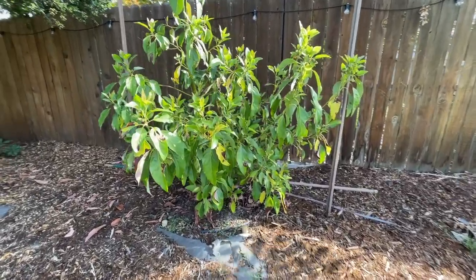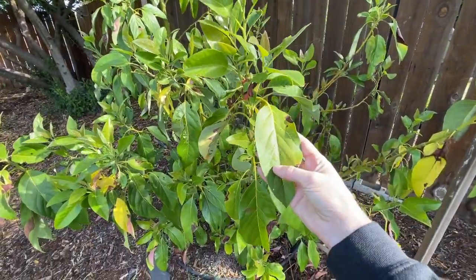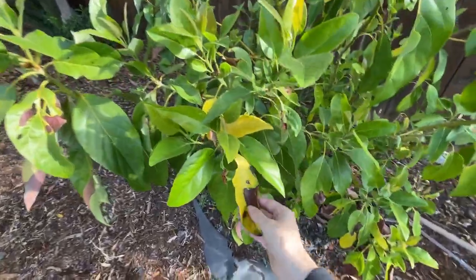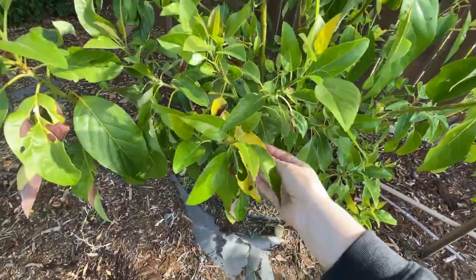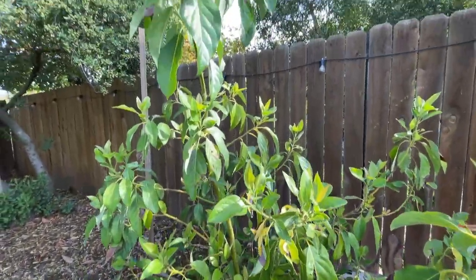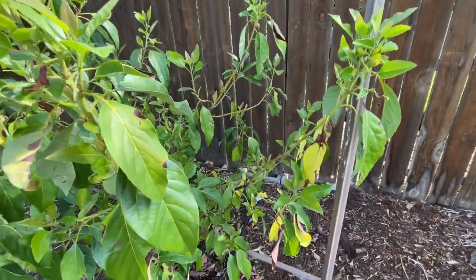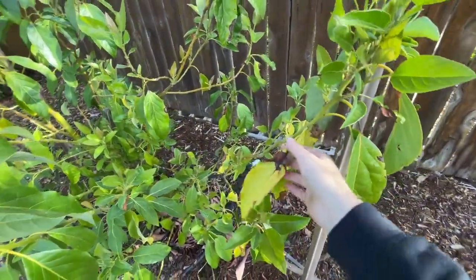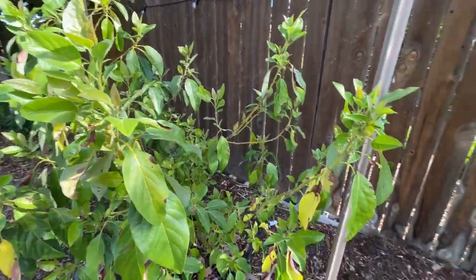I'll give you an update on our avocado tree. Anyone else growing an avocado tree in Sacramento? Let me know if yours looks like this. I have no idea what's going on, and quite honestly I have not given it enough time to investigate. But I don't know if that's a watering issue or a fungal issue — let me know if your avocados look like that.